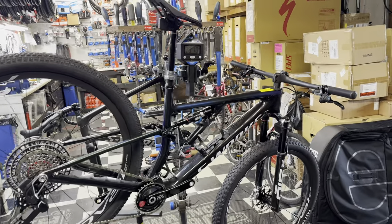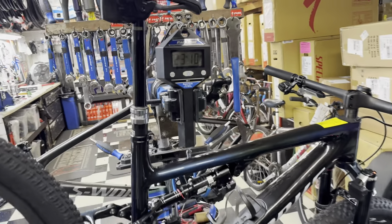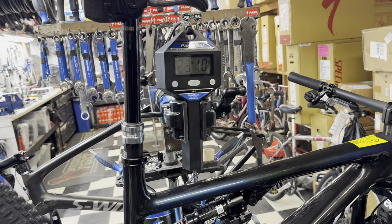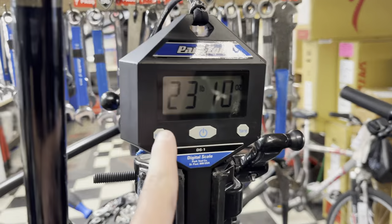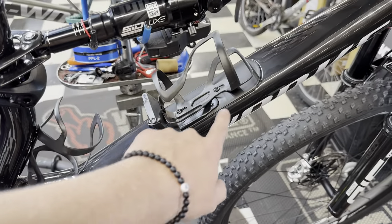We have here the 2024 Specialized S-Works Epic 8 in a size large, weighing in at 23 pounds 10 ounces — 10.7 kilos — and that is with the cage, tool, SWAT storage, and all the batteries on there.